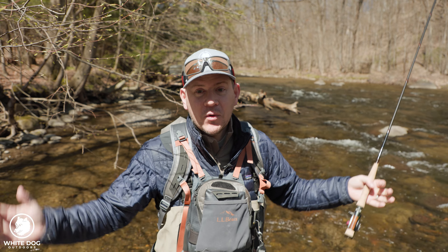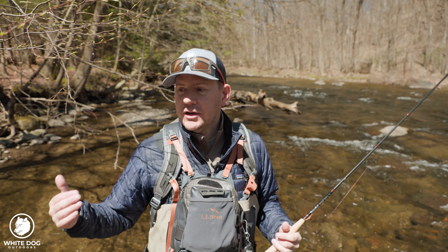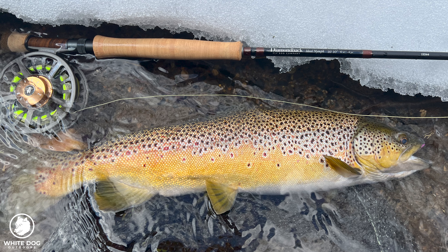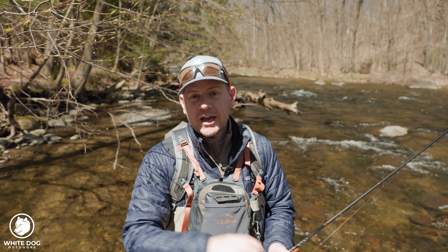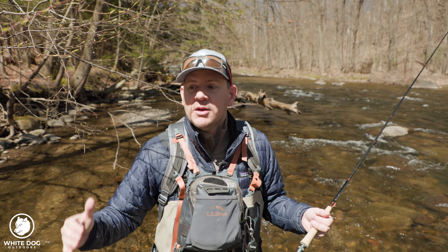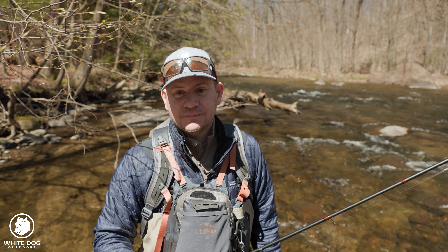Sometimes you won't see or feel anything and might rely on some other clue. I had an experience on a local stream where I connected with the biggest fish I've ever seen out of that stream — a 21-inch brown. I didn't feel it and I didn't see my line move. What I saw was a flash from the fish underneath the water in a deep pocket close to me. I set the hook and landed a beautiful fish because I was paying attention not just to the sighter or the rod, but to the area where my flies were.